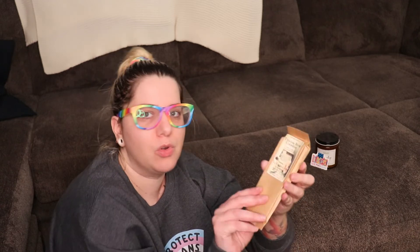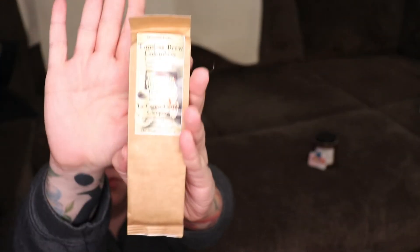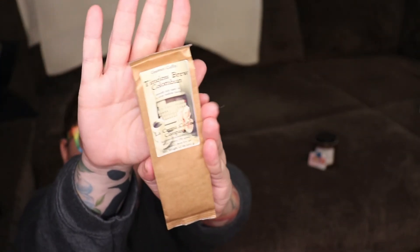Next up let's check out the coffee. This is Timeless Brew Colombian, which is a smooth rich taste in a deep mellow body from La Crema Coffee Company in West Chester, Ohio. Oh, it's got a cute picture on it — yay!